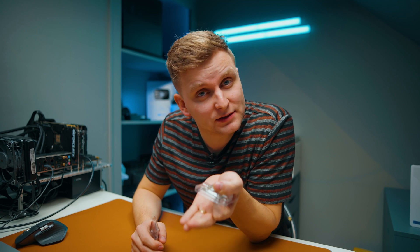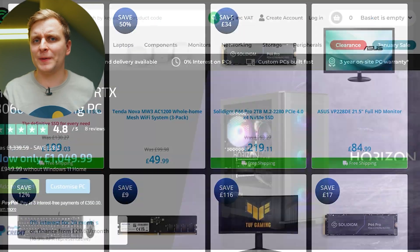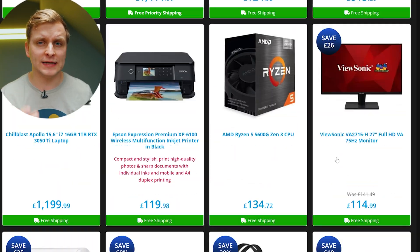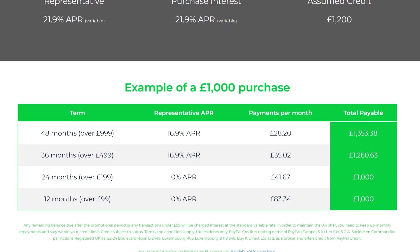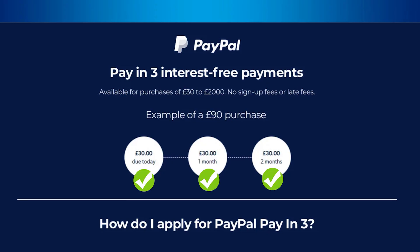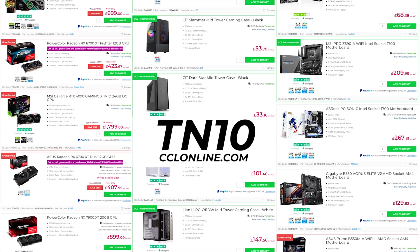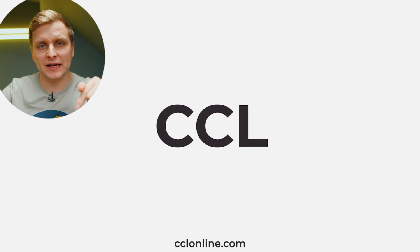Let's find out about our sponsor: CCL and their latest deals. If you're looking to upgrade your PC or buy a whole system, CCL is constantly running deals on their products. Can't pay full price? Why not spread the cost over 24 months at 0% interest on products over £99. Use the code TN10 to get a special discount when spending over £250. Check out CCL and their latest deals in the video description below.